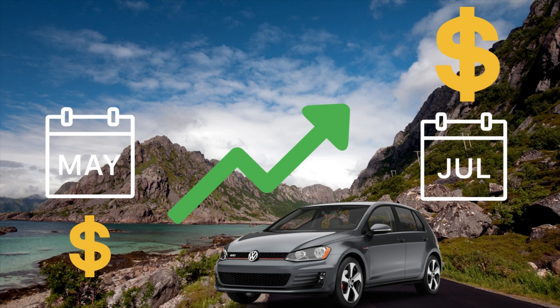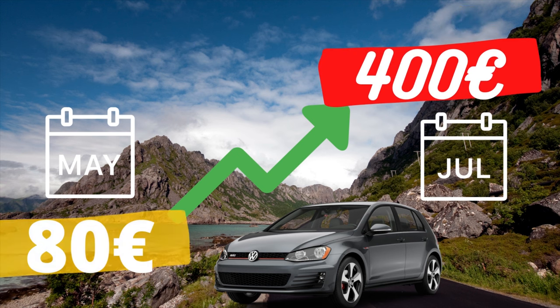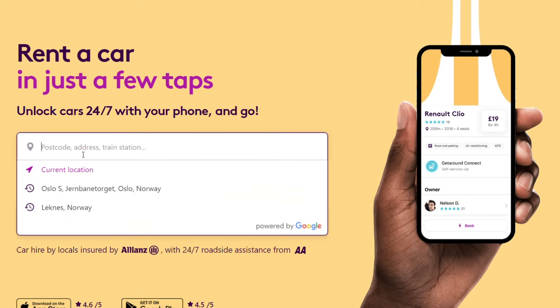Let's look at an example. If you want a Volkswagen Golf in Lofoten in May, you pay around 80 euros per day. Two months later in July, you pay 400 euros. No wonder people think car rental in Norway is expensive. Let's show you right now how cheap it can be if you choose to rent with Getaround.